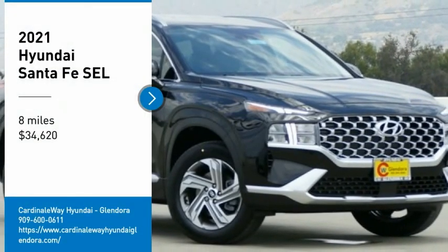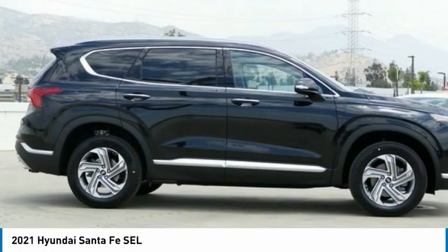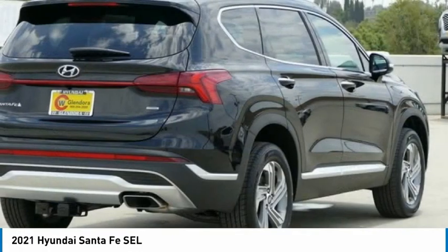Stop by and take a look at the 2021 Santa Fe. Style, quality, performance, value — need we say more?